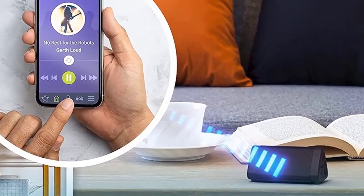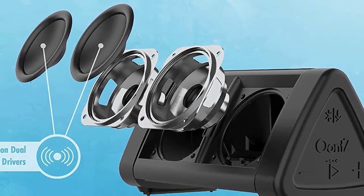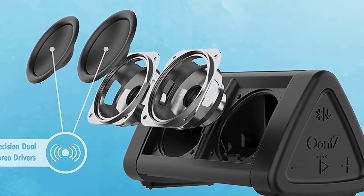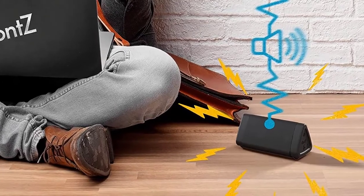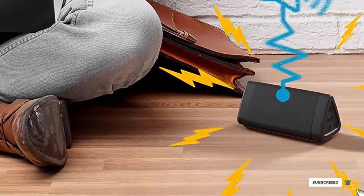The pyramidal design makes it easy to set up anywhere, and with IPX5 waterproofing and 14 hours of battery life, it's well-equipped for portable usage on all your adventures. All in all, it's about as high-end as Bluetooth speakers get at less than the price of lunch.